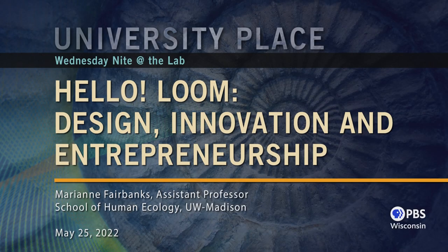Welcome everyone to Wednesday Night at the Lab. I'm Tom Zinnen. I work at the University of Wisconsin-Madison Biotechnology Center. I also work for the Division of Extension Wisconsin 4-H. On behalf of those folks and our other co-organizers — PBS Wisconsin, the Wisconsin Alumni Association, and the UW-Madison Science Alliance — thanks again for coming to Wednesday Night at the Lab. We do this every Wednesday night, 50 times a year.